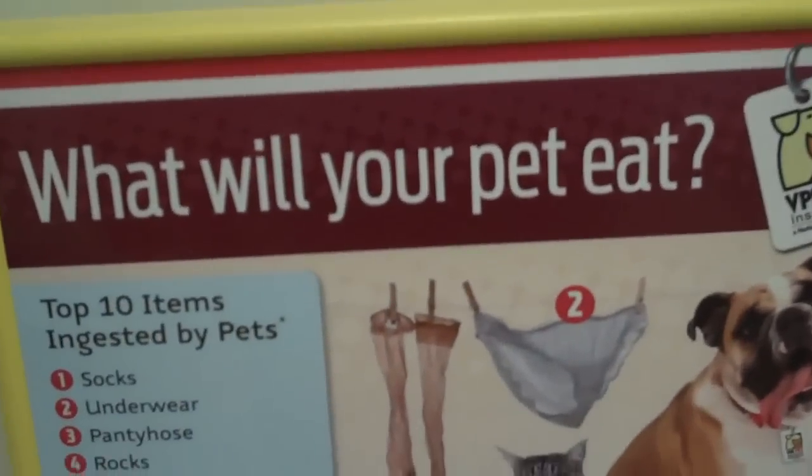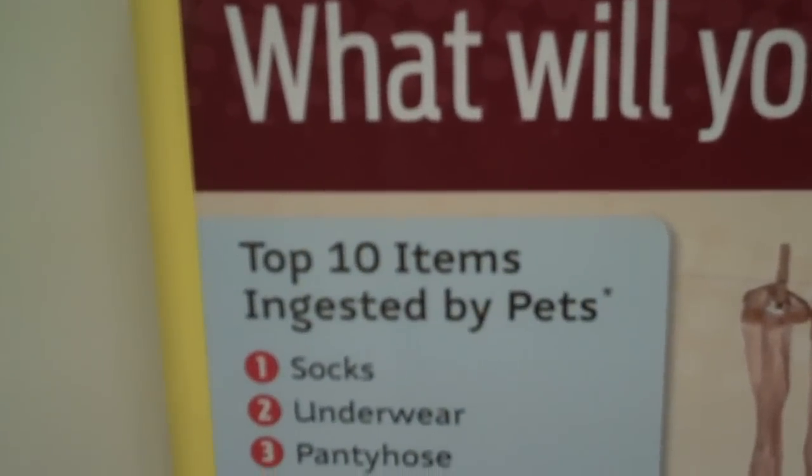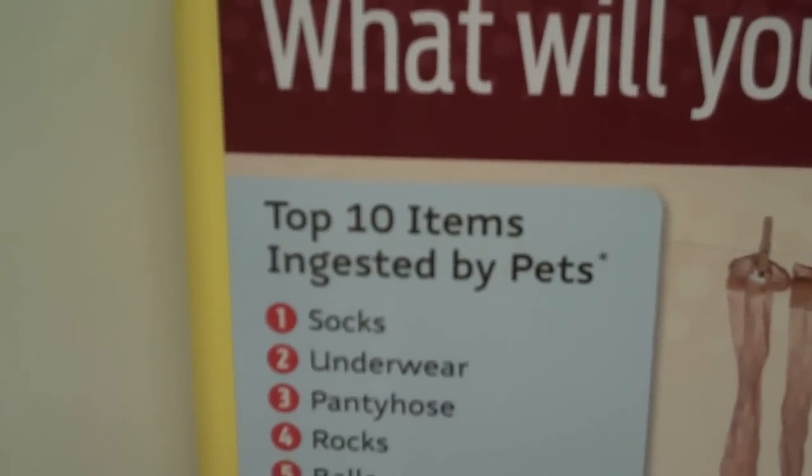That's a fancy way of saying, what will your pet eat? And right here it says top ten items ingested by pets.